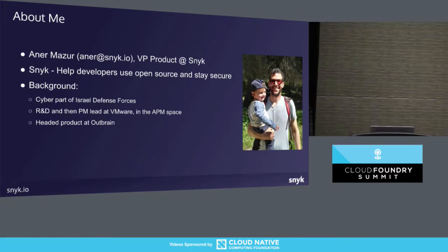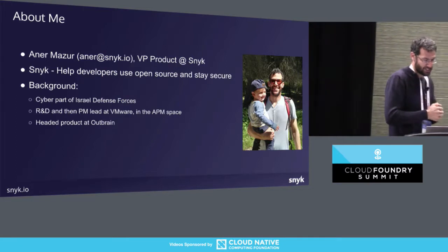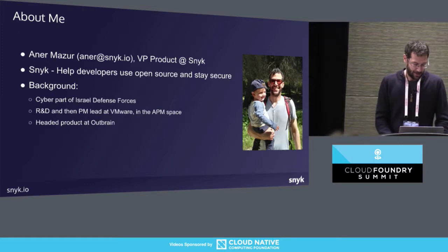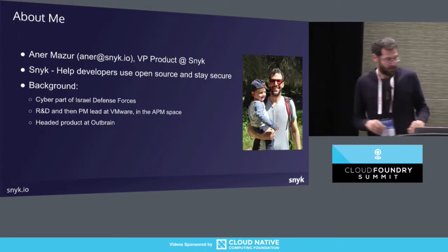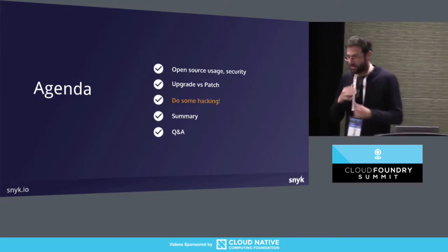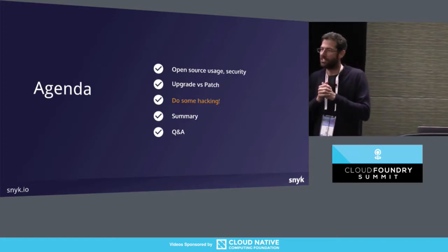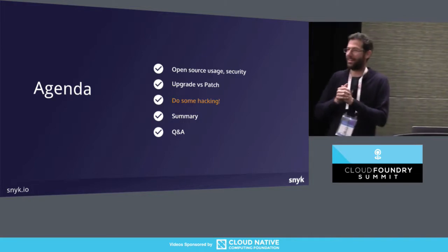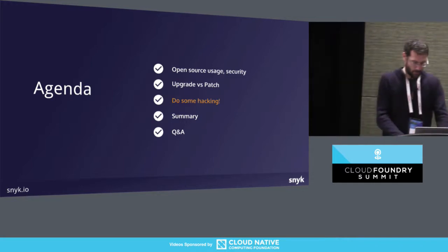I'm a VP of Product at Snyk. At Snyk, we help developers and organizations use open source and stay secure. We're going to talk about open source usage and the growth there, how security relates to that, updates versus patches. We'll spend hopefully most of our time doing some hacking, then a quick summary and Q&A.